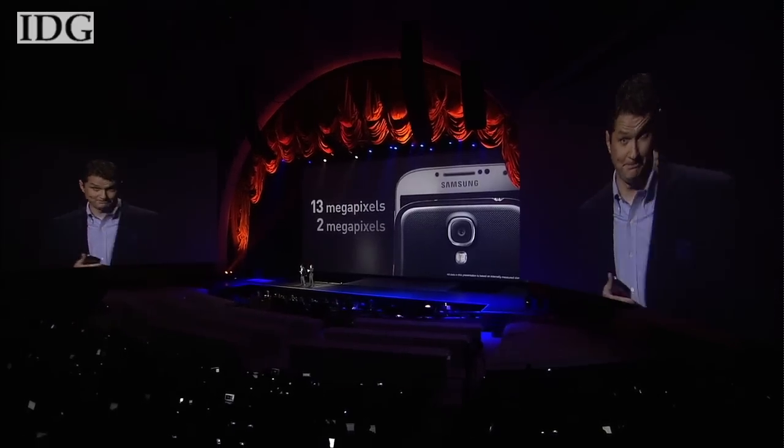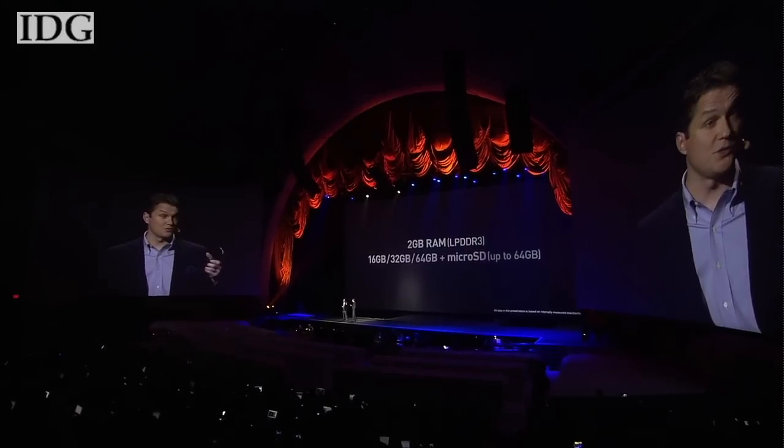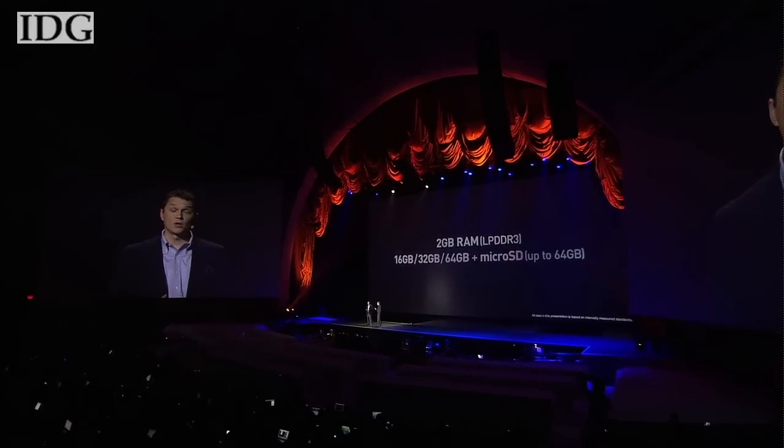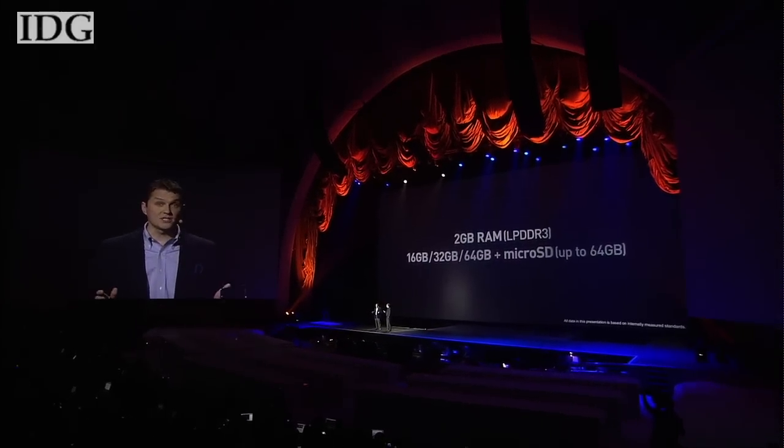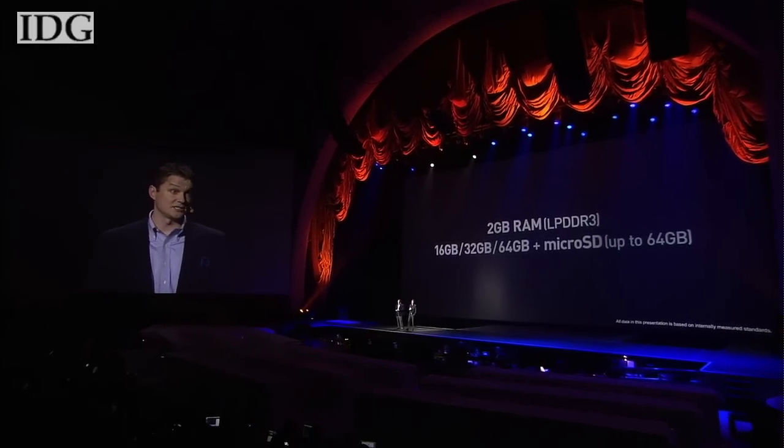Downloads reach 100 megabits per second and uploads 50 megabits per second. The main camera on the back is 13 megapixel and the front-facing is 2 megapixel. It has 2 gigs of LPDDR3 RAM and 16 gigabytes of built-in storage, with options for 32 and 64, plus a microSD slot for up to 64 gigs more.